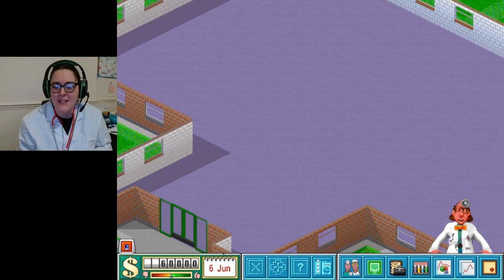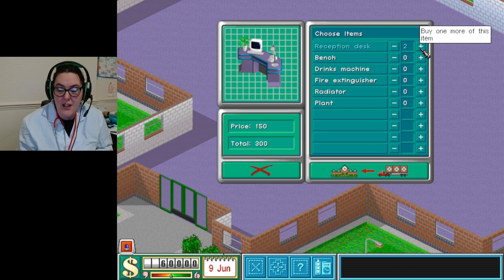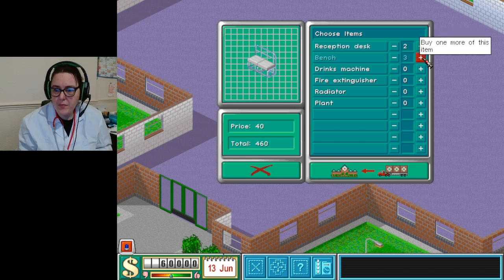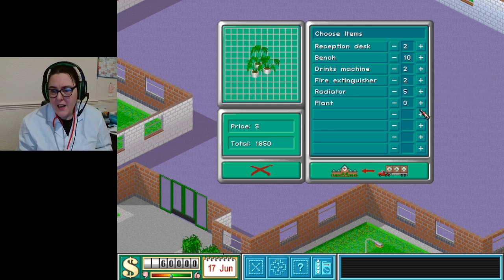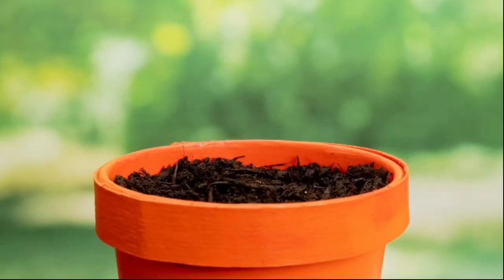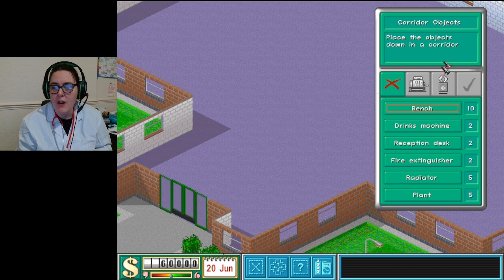It's time for the reception desk. Two worked really well - maybe I should have a couple of reception desks in each of the buildings. We're definitely going to be buying a lot of benches, a few drinks machines - they love drinks machines. Just in case we set ourselves on fire, we'll have some fire extinguishers. And we've got to go with the ambiance of the plants as well.